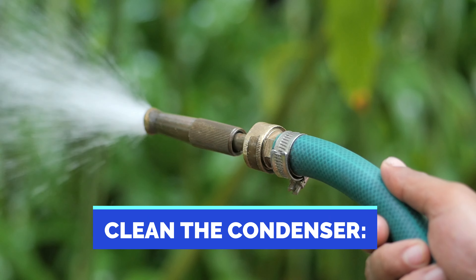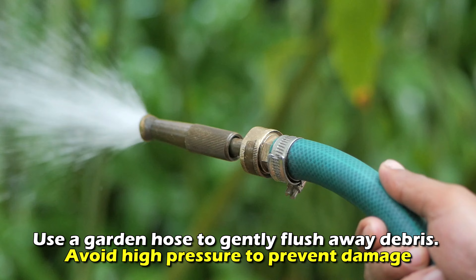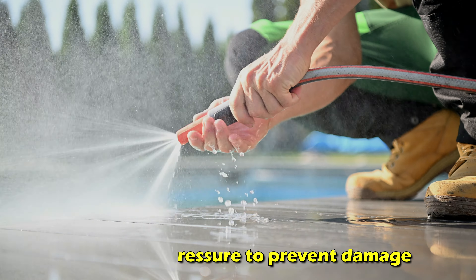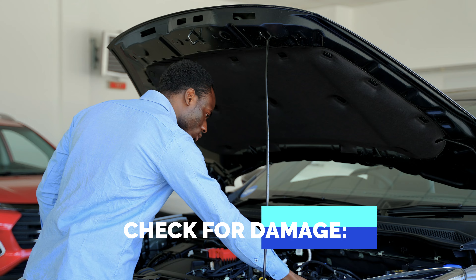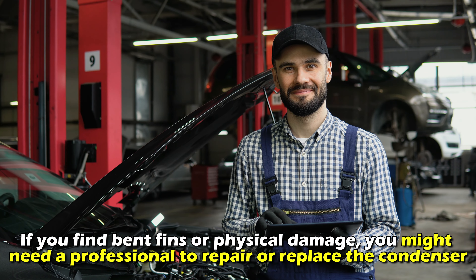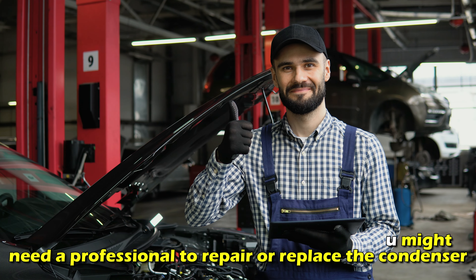Clean the condenser using a garden hose to gently flush away debris. Avoid high pressure to prevent damage. Check for damage: if you find bent fins or physical damage, you may need a professional to repair or replace the condenser.